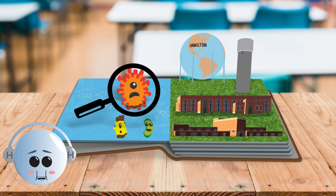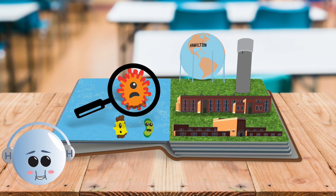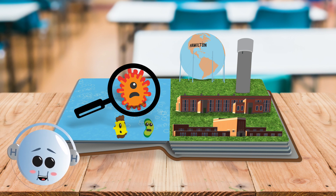There could be things in the water that you can't see that could make you sick. So to keep you safe, the folks at Hamilton Water clean the water that comes from the lake at something called the water treatment plant.